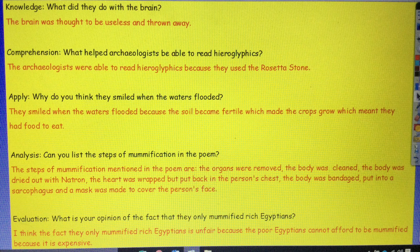Apply: why do you think they smiled when the waters flooded? They smiled when the waters flooded because the soil became fertile, which made the crops grow, which meant they had food to eat. I've used my retrieval skills there by taking from the text that the soil became fertile and the crops grew. But I've also used my inference skills because I know when crops grow it would have meant that the ancient Egyptians had food to eat.